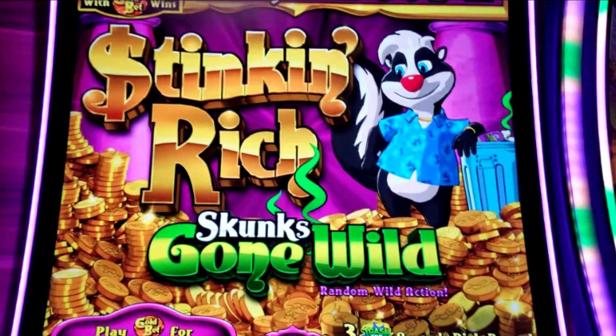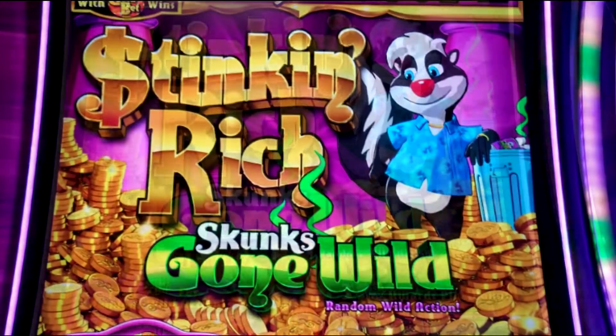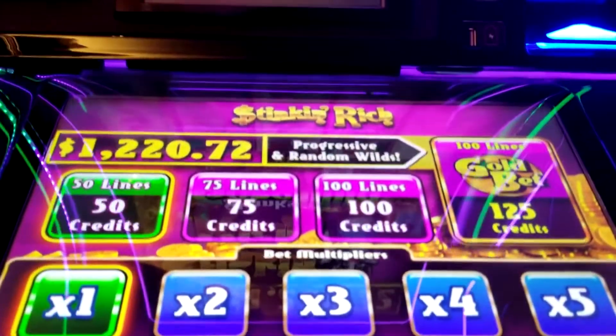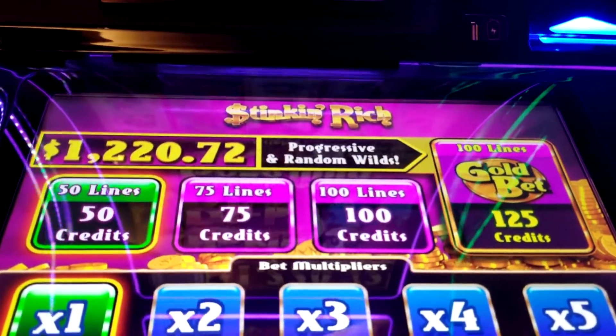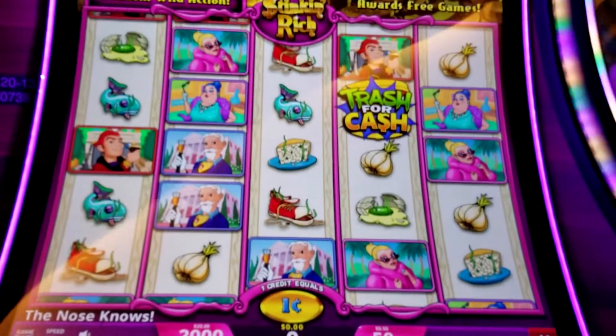So we're going to go inside. Hopefully we will get a bonus round for you, unlike at Harrah's where Lady Luck went on vacation. Let's do this. We are playing Stinking Rich — Skunk's Gone Wild. Now in order to win the progressives we gotta bet a buck twenty-five. Me and Lorraine usually don't bet that high, but we are because we're going for the progressive. We're going to win $1,220. Let's get this bad boy in there.